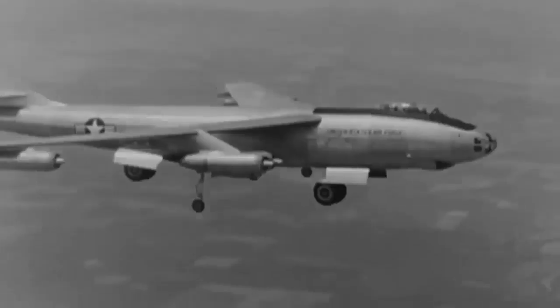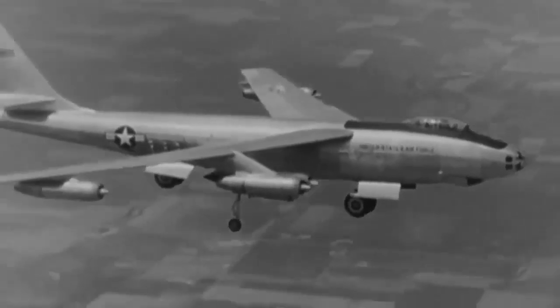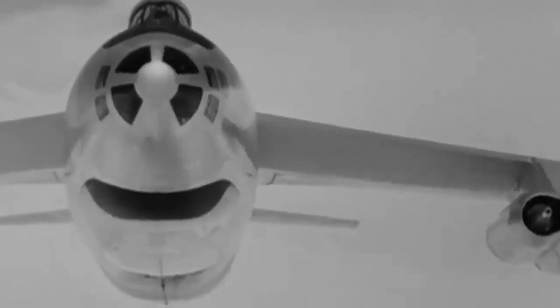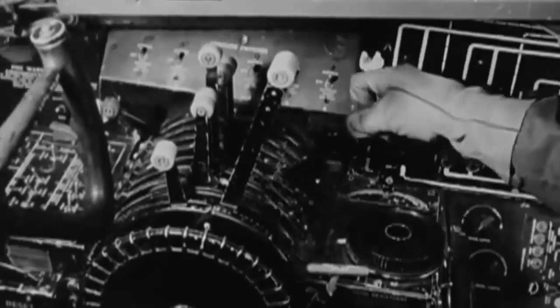The crews of the B-47 were prepared for any attack at any time, and some were even trained to launch within 15 seconds of one another, giving the U.S. an unstoppable nuclear strike force.